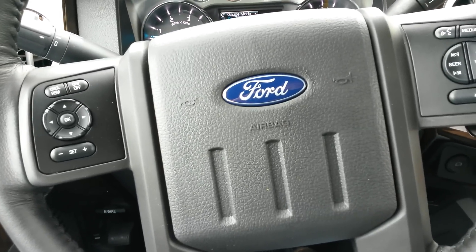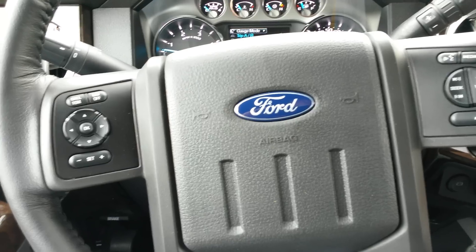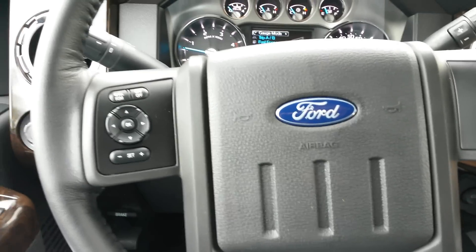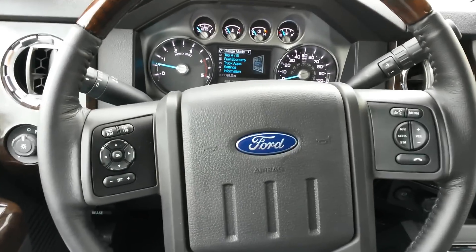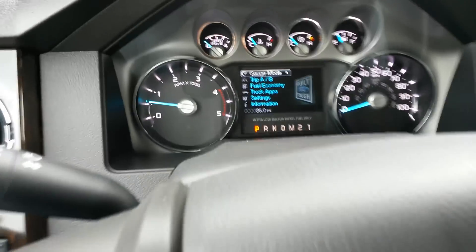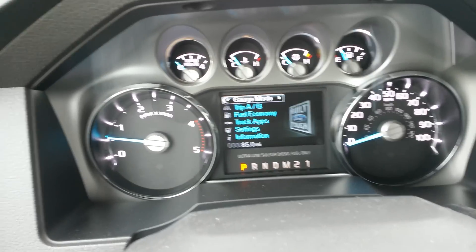Let me turn the radio off. You have all your controls and different settings.